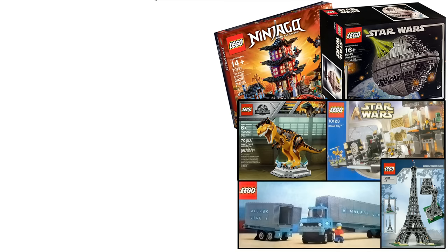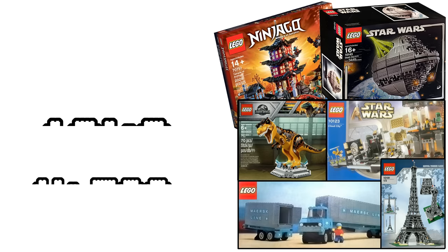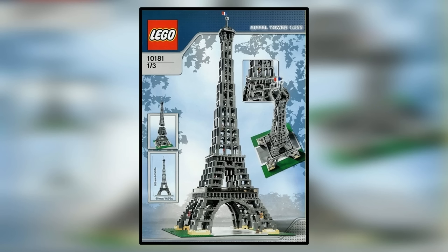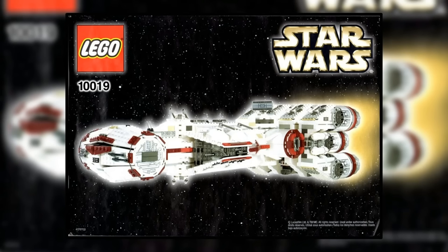The data gathered for this video was derived primarily from Bricklink and eBay, representing the approximate value of each LEGO set in its new and unopened condition. Since 1949, LEGO has produced over 14,500 unique LEGO sets, and some of these are worth thousands of dollars to this day. In fact, all the LEGO sets shown in front of you right now are all worth over $1,000 each in a sealed condition, and they didn't even make this top 10.